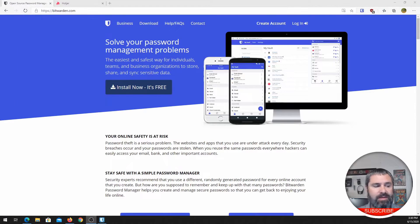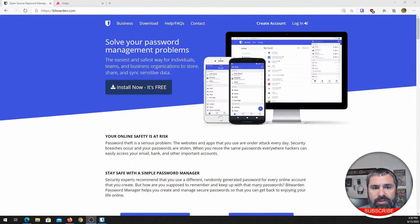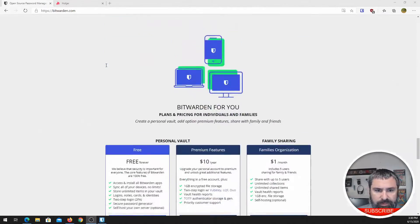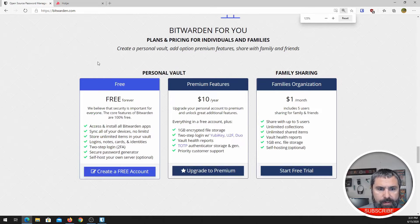Here we go — Bitwarden. This is the password manager that I prefer to use and it is excellent in many ways. Let me show you. First off, it's free. We'll scroll down a little bit on this page and I'll show you. For personal use, this is free. What do you get for free?